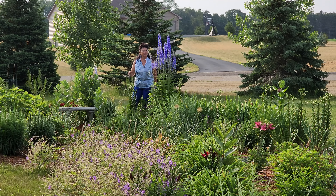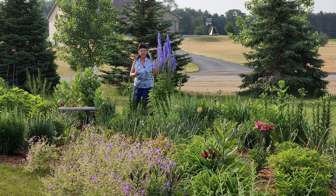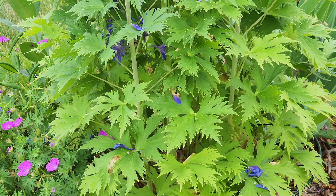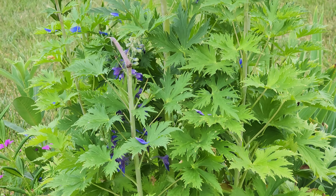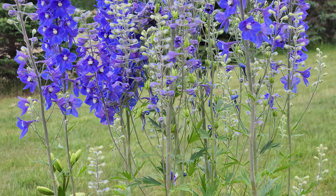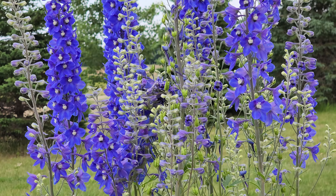Welcome back to the channel. Every gardener has their favorite flower and this one is mine. This is a Pacific Giant Diffinium. It grows in zones three to seven. It's a perennial, comes back every year, and it is just absolutely glorious.